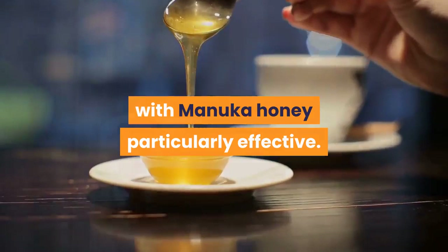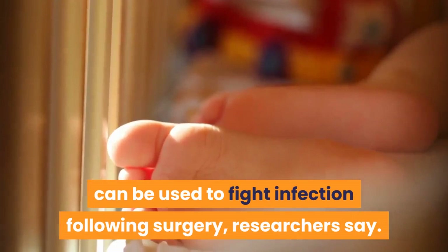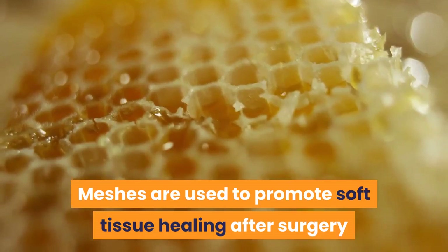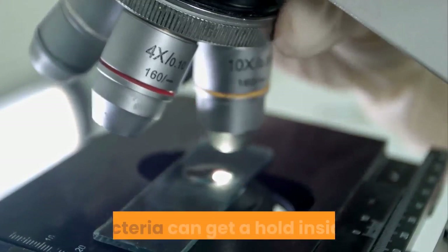Tiny amounts of Manuka honey spread between layers of surgical mesh can be used to fight infection following surgery, researchers say. Meshes are used to promote soft tissue healing after surgery and are commonly used in operations for hernias, but there is an increased risk of infection as bacteria can get a hold inside the body by forming a biofilm on the mesh.